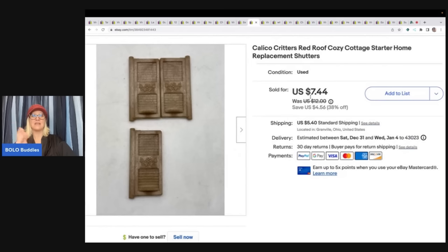These are Calico Critters replacement shutters. I definitely will pick up Calico Critters replacement parts. These were actually from the Goodwill bins — they were already just laying in the bin. I knew that I could sell these. I sold these for $7.44 plus shipping.